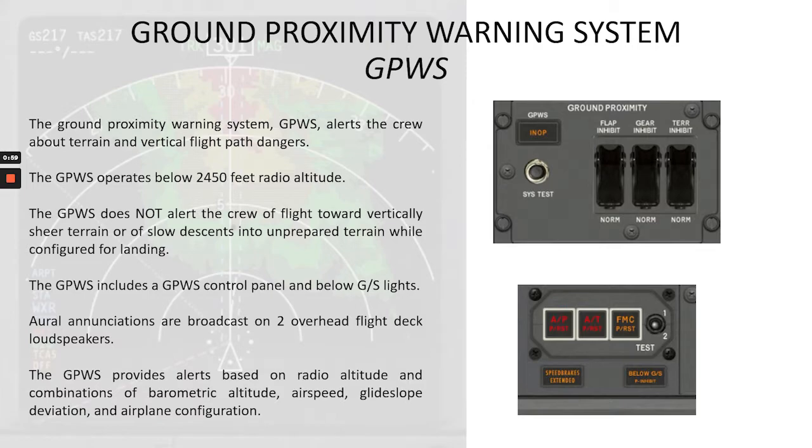The GPWS includes a GPWS control panel — you can see it here — and below glide slope lights. You can see it here; there is one on the captain's side. Aural announcements are broadcast on two overhead flight deck loudspeakers. The GPWS provides alerts based on radio altitude and combinations of barometric altitude, airspeed, glide slope deviation, and airplane configuration.